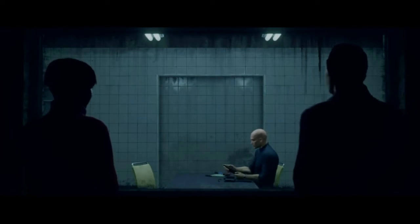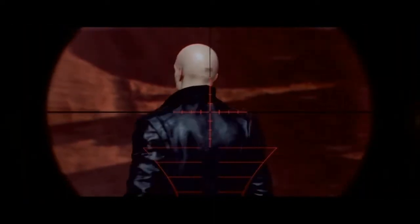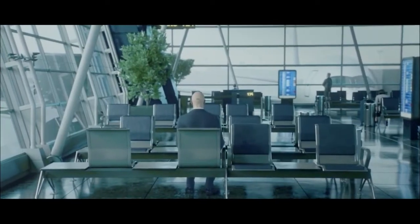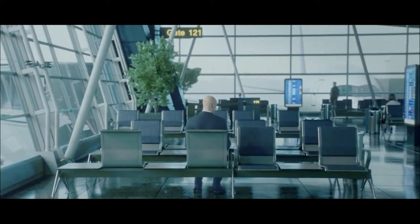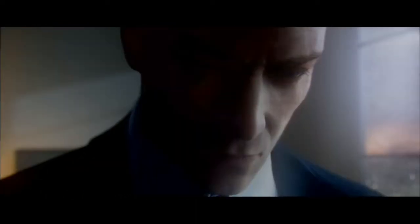Hello and welcome back to Hitman. In this series we will go back to where it all started, and this time round we will focus on completing as many of the challenges as we can on each and every one of the primary Hitman targets, with maybe a few interesting bonus kills on the way.